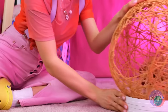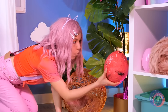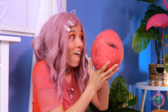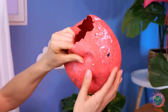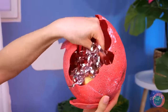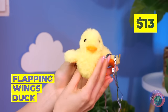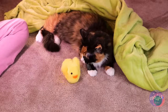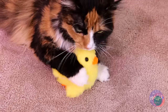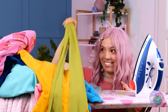Someone tell that ostrich we found her egg — it looks like it's ready to hatch. Let's help! Confetti out, and a cute baby duck. Looks like someone's got a new best friend. Meanwhile, let's have fun with all this laundry.